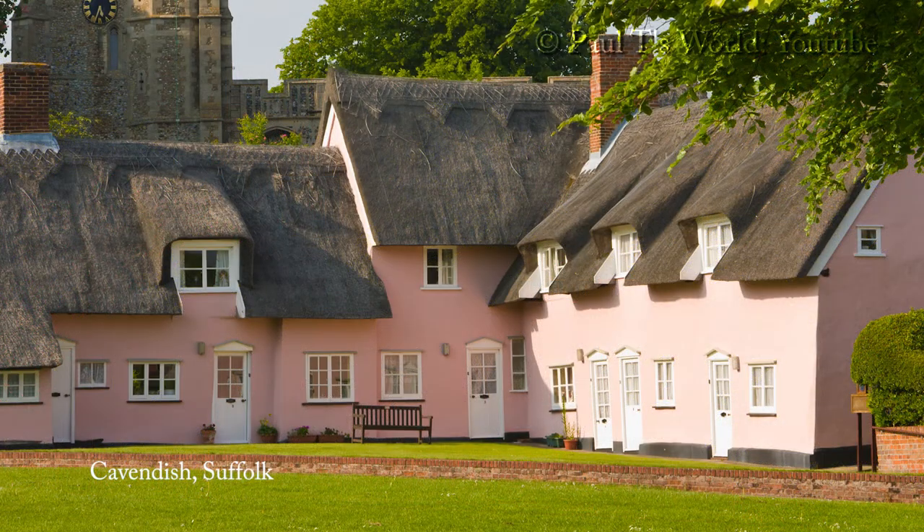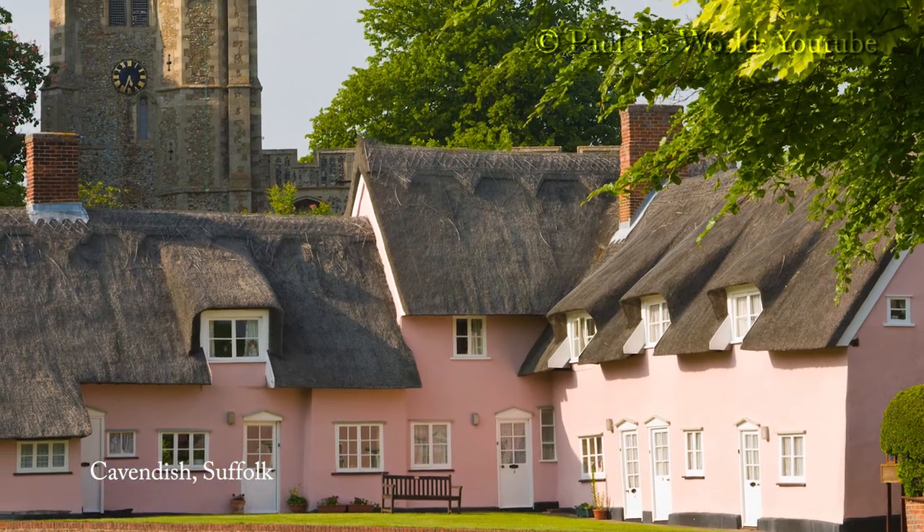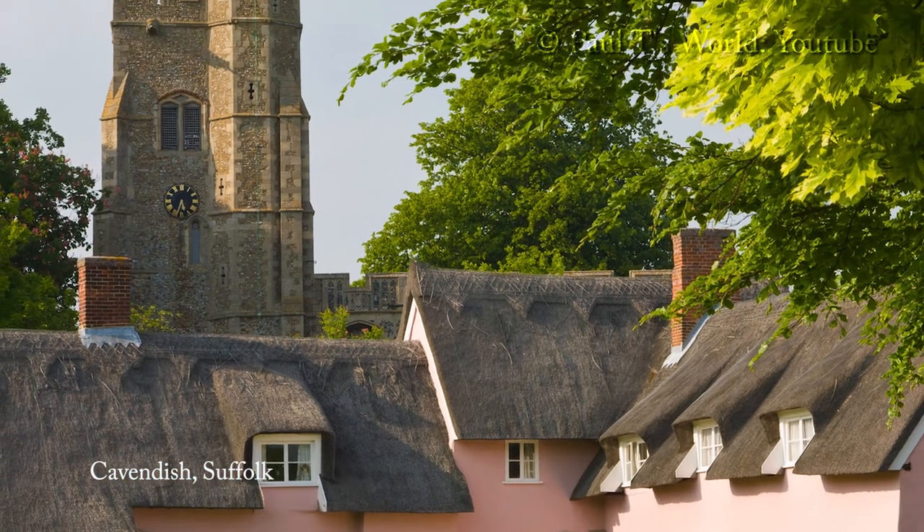Let's start with one of the prettiest villages in Suffolk. It's famous for its picturesque English village green bordered by pink thatched cottages overlooked by the 13th century St. Mary's Church.